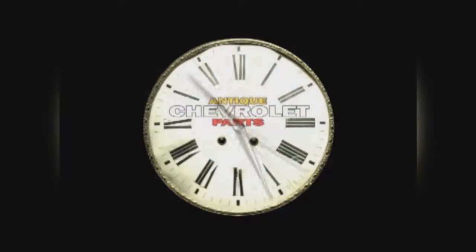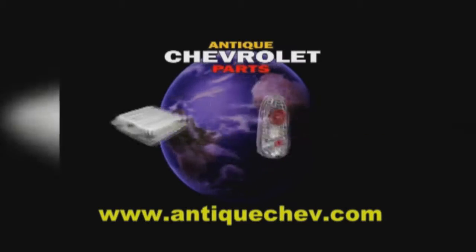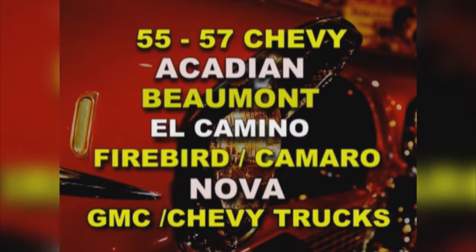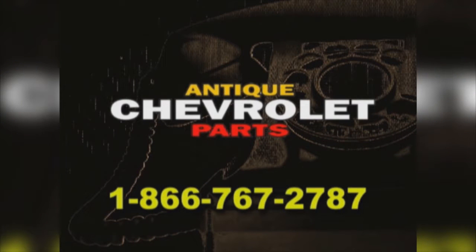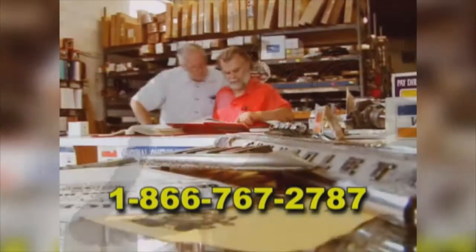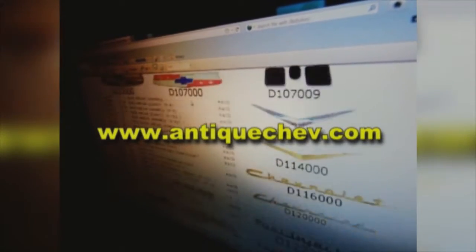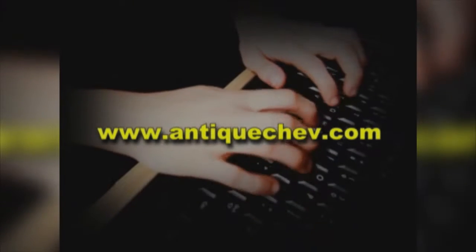Turn back the hands of time with Antique Chevrolet Parts. Since 1971, they've been sourcing parts from around the world to help you restore and maintain antique Chevys. Nose to tail fins, they have your parts. Call toll free at 1-866-767-2787, or go to antiquechev.com to download a catalog, order online, and get it delivered to your front door.